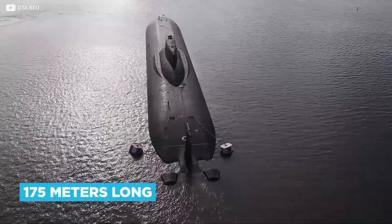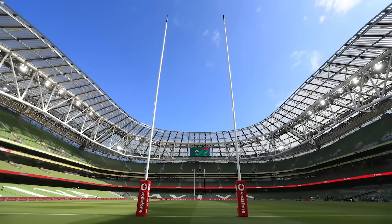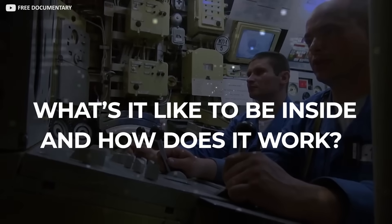At over 175 meters long, the world's largest submarine is almost twice the length of a standard rugby union pitch. But what's it like to be inside, and how does it work?